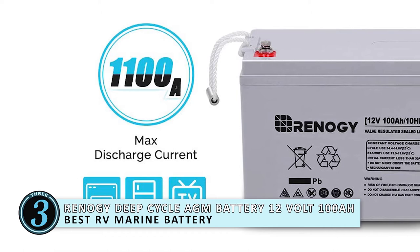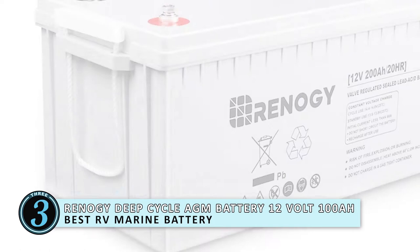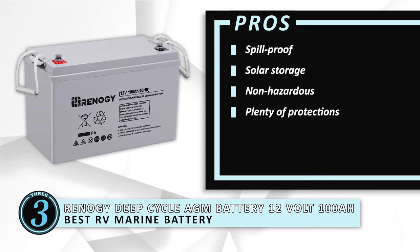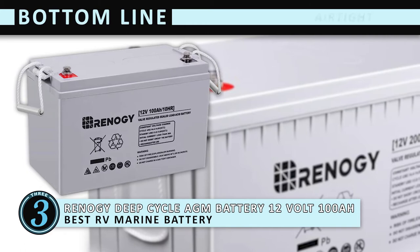Its pros are: it's spill proof, it has solar storage, it's non-hazardous, and there's plenty of protections. However, it is heavy. The bottom line is it's airtight to prevent the battery from spillage. It can be mounted in all positions except upside down, and it's used to store both electrical and solar energy.